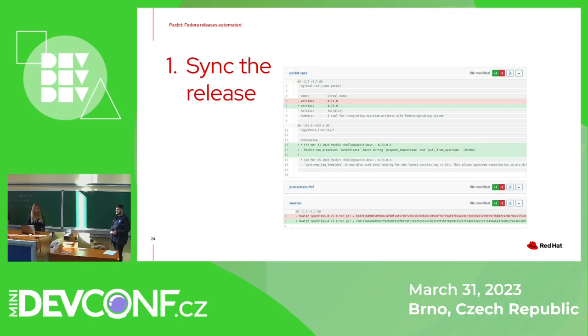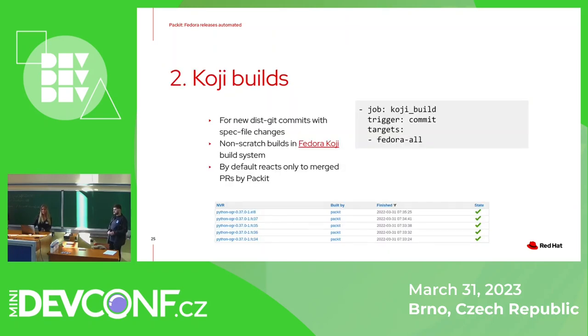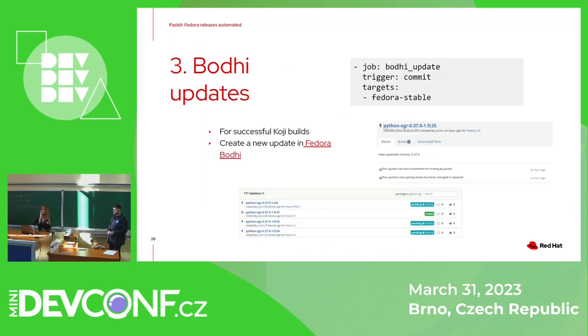Since the workflow can vary across different packages, users can customize actions via configuration options — for example, changelog generation can be customized, additional files can be synced from upstream to downstream, or issues with different upstream tag versus version schemas can be resolved. Here you can see an example of a pull request created by Packit. The only manual step for the maintainer is to review and merge this pull request. If a Koji build package job is configured, Packit checks for new dist-git commits with spec file changes and creates the builds automatically. If a Bodhi update job is also configured, Packit checks for successful Koji builds and can automatically create the Bodhi updates.